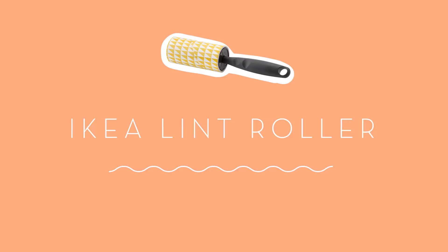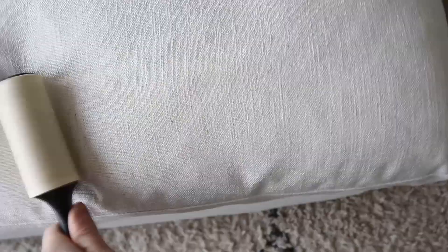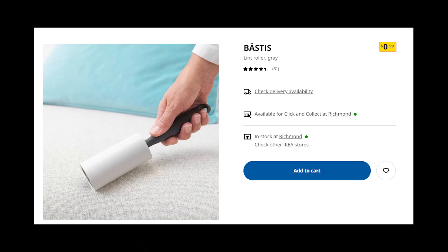The IKEA lint roller. This isn't a piece of furniture, but nonetheless something I would never ever buy from IKEA again is their lint sticky roller. It's the biggest piece of garbage. Why? Because it's not sticky enough. You have to use like five sheets of it to get anything off. I fell for it because it's only like 99 cents, but trust me, just buy a better quality one that costs three dollars more. You'll only have to use one sheet and it'll just be less wasteful in the end.